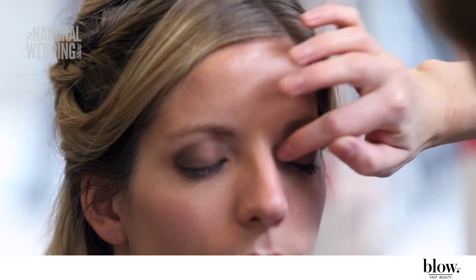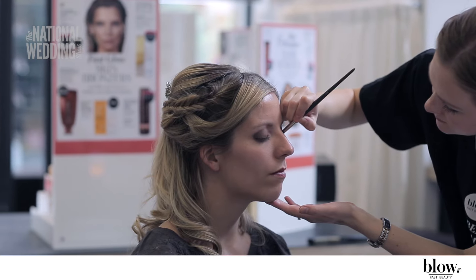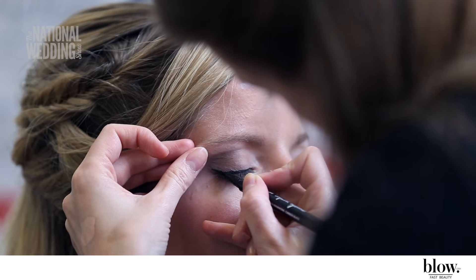The makeup we went for was very natural but defined. Cameras and lights tone down shine in makeup, so a little more definition is needed. Eyes are primed using Laura Mercier Eye Basics — this ensures the makeup remains smudge-free and lasts the whole day. Brown eyeshadows, Café Olé and Coffee Brand by Laura Mercier, are built up in the crease of the eyes, and a stellar eyeshadow is applied in the inner corners. This makes the eyes appear bigger, brighter, and awake.